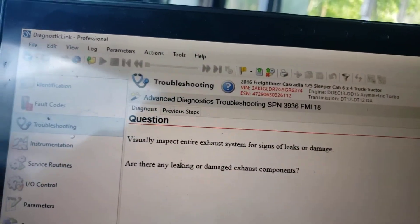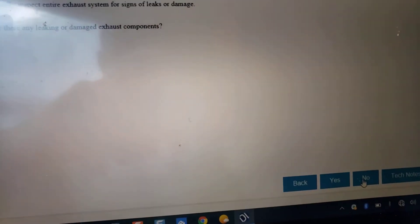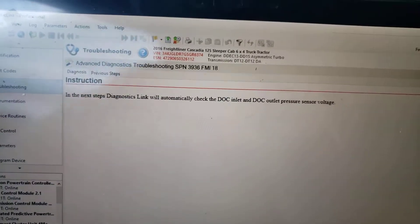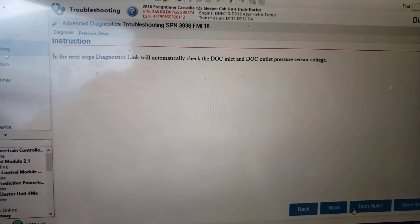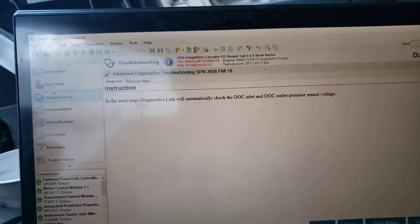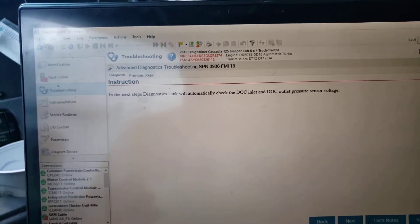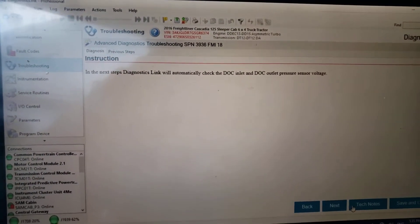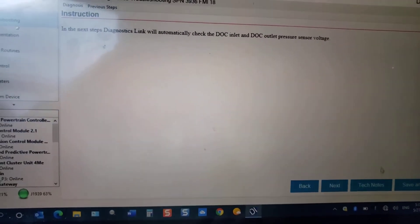I did not do the visual inspection at that time either. It asked whether there were leaks or damage and I clicked 'No' — though I should have inspected it. On the way back home, about 150 miles out, the code showed up again. I couldn't find any problem at that moment, so the computer decided to clear the code and rerun just a quick test — not the full regen or anything like that.